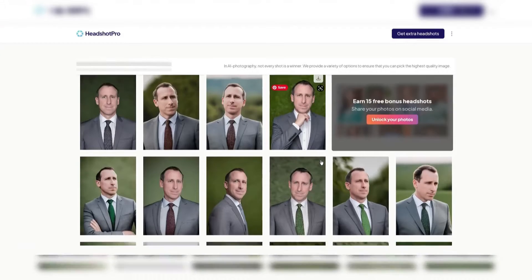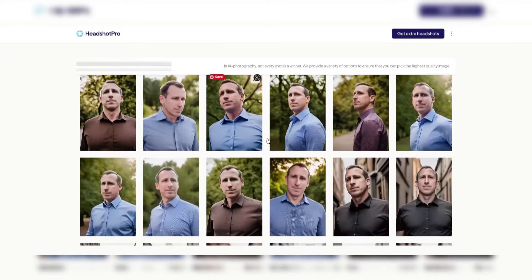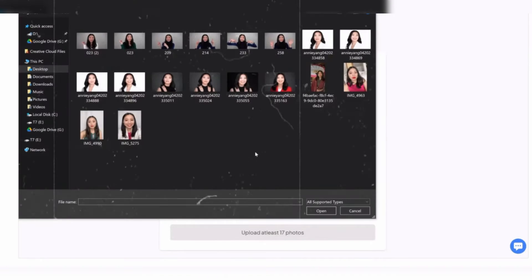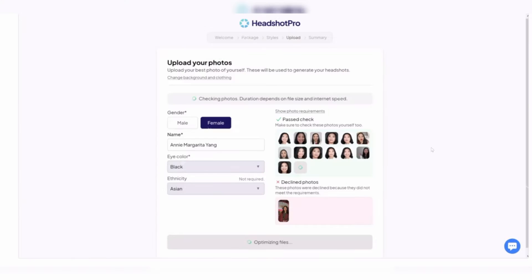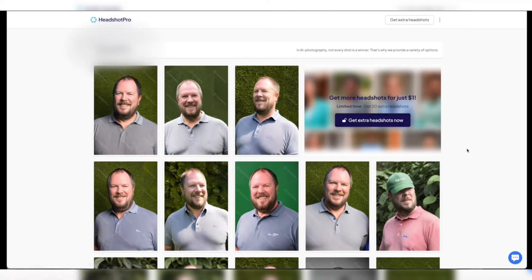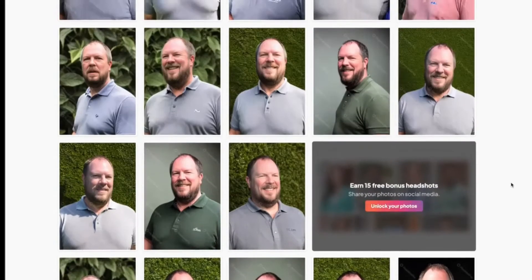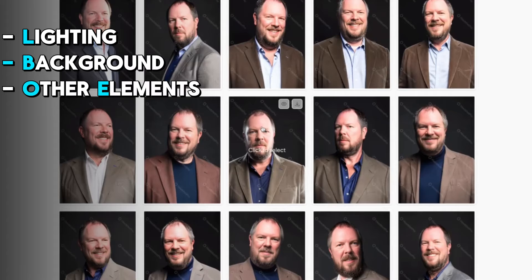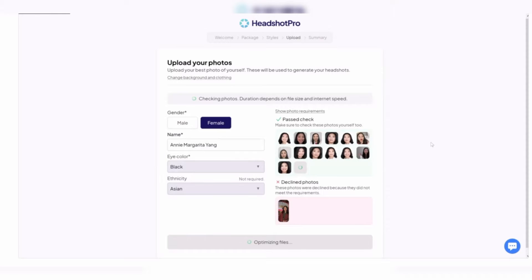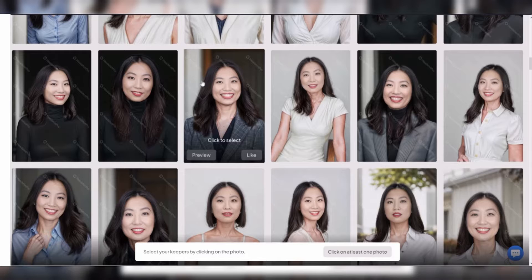Headshot Pro stands out for its quality results that closely resemble reality, making it a valuable tool for professionals. The generated headshots are ideal for professional use, although minor errors may still be present in some images. The tool is cost-effective, offering users a wide selection of photos at a fraction of the cost of a physical photoshoot, with prices ranging from $29 to $49. One standout feature is its extensive customization options, allowing users to adjust lighting, background, and other elements to align with their brand image. The platform's batch processing capabilities also enable efficient generation of multiple headshots for businesses with diverse staff or large-scale projects.